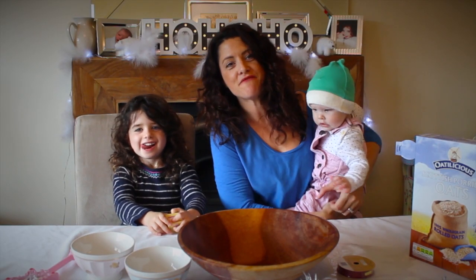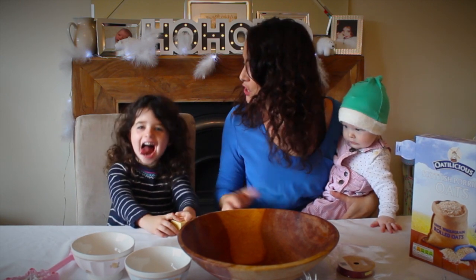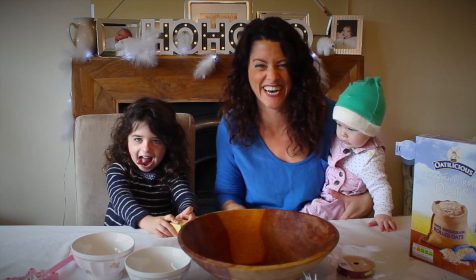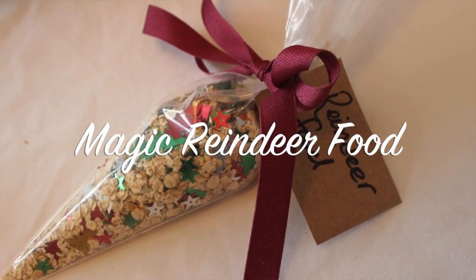Hello, welcome to Channel Mum. I'm Katie from Hey Mummy, and today we're going to show you something that we do each Christmas. I'm Tilda! Yes you are! We are going to make magical reindeer food, aren't we? Yeah!